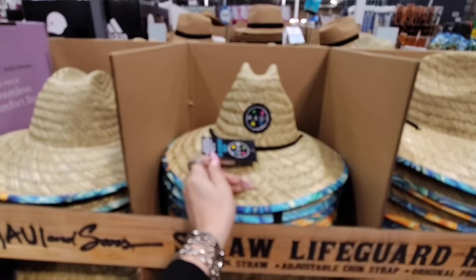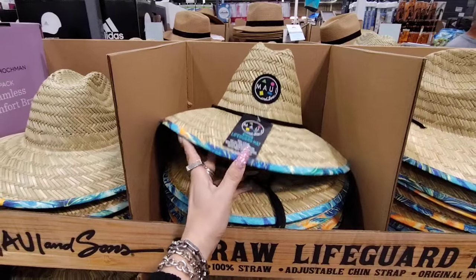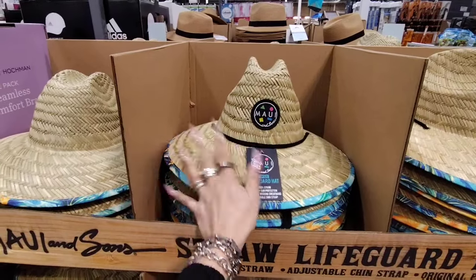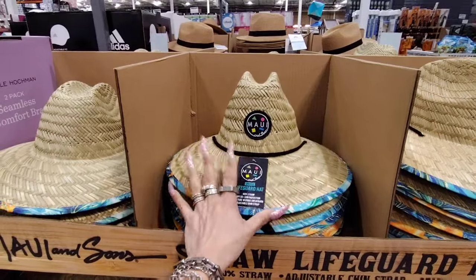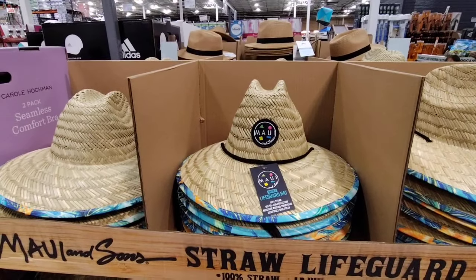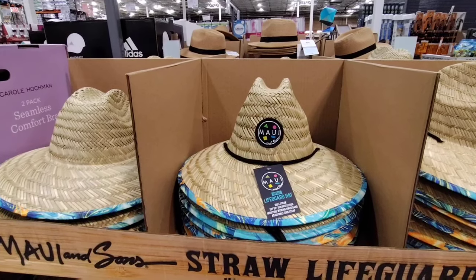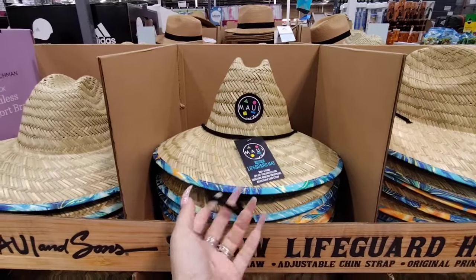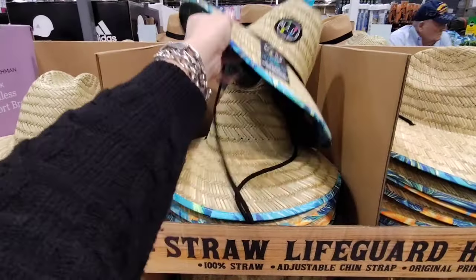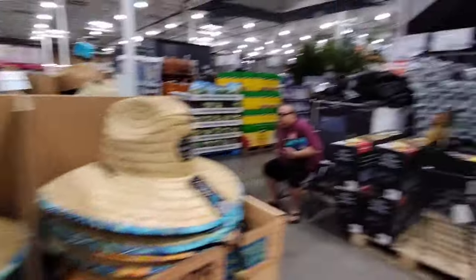This is great for dad — it's $14.99, it's a Maui and Sons unisex straw hat, so it can be for female or male. Again this is great if you're going somewhere hot for spring break or if you just want to get this for summertime. Remember, Costco is a lot like other stores we visit — if you don't get it when you see it, it may not be there when you return. These are name brand and again $14.99.